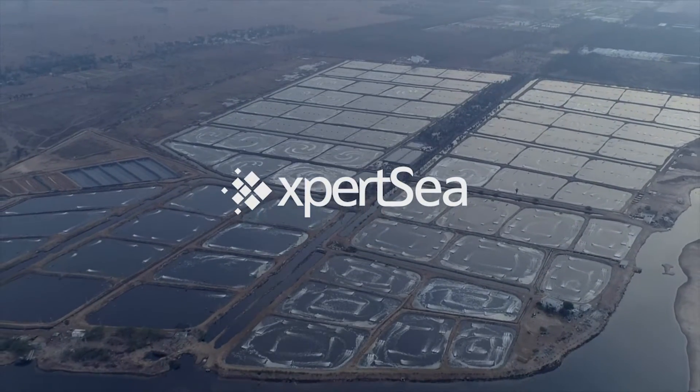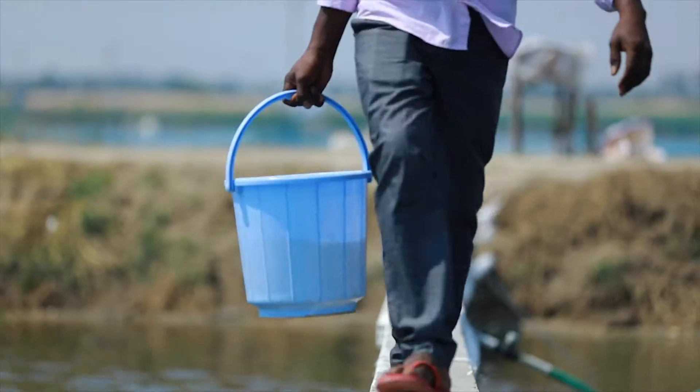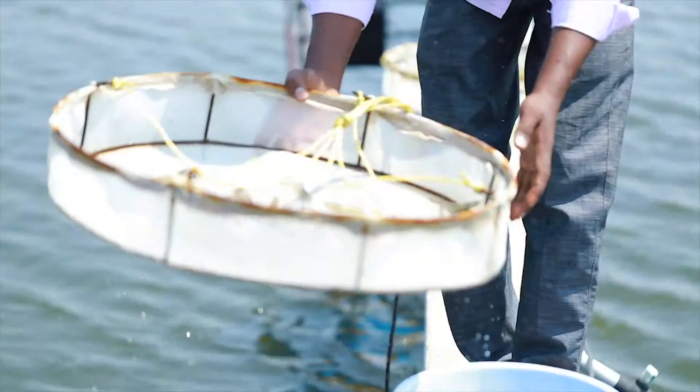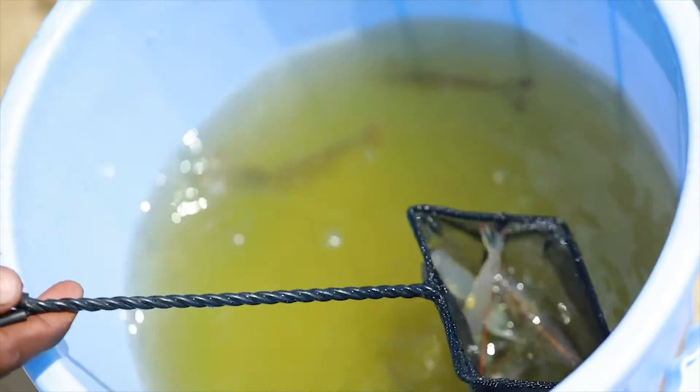ExpertSea presents the first aquaculture growth platform that allows shrimp farmers to monitor their organisms, address health issues early on, optimize feeding regimes, predict growth, and know the best time to harvest.